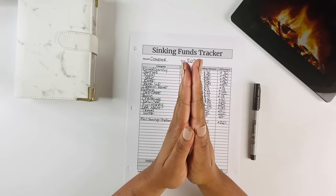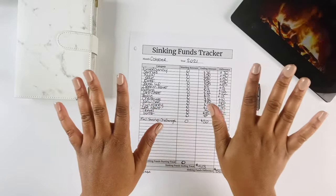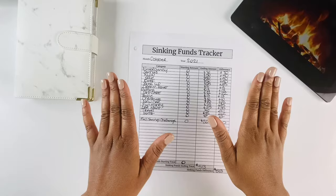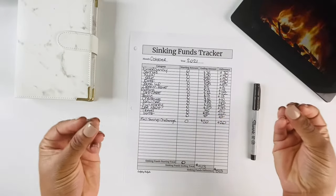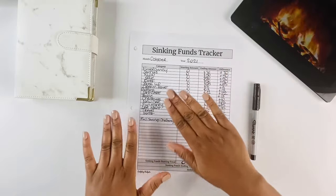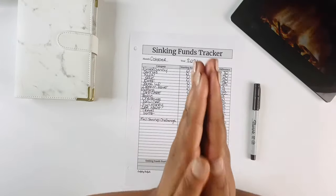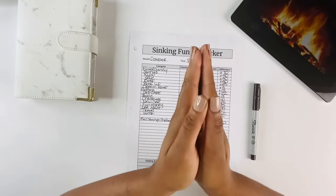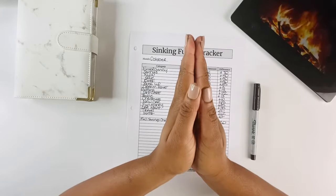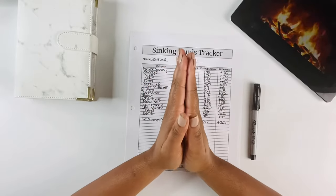I'm a recovering Amazon addict — I would always buy stuff here and there that I don't need just because I had extra money. But seeing my funds get added to these different envelopes and saving for my future makes me so happy to have adopted the cash envelope system. It has definitely put my 'why' in perspective — why I wanted to save for the future for my family.